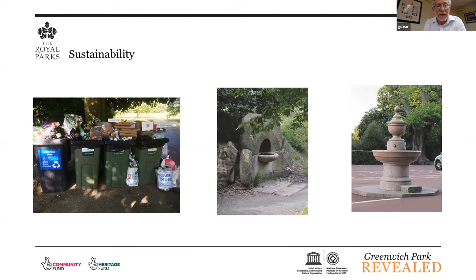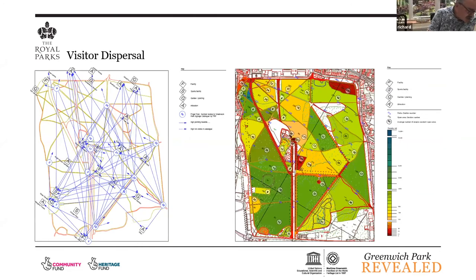Visitor dispersal: we are mapping visitors. One of the objectives is to try and move visitors around the park. This heat map on the right shows volunteers mapping at an instant where visitors are distributed around the park — the main red areas, the three busiest areas, are the playground, the Pavilion Café and the Wolf Statue viewpoint. You can also see which paths are the busiest. When we redo this survey in 2024, we hope to see a big red spot near Vanbrugh Gate and around the Vanbrugh Café and community garden. We're trying to move people to appreciate the viewpoints at One Tree Hill and Crooms Hill as well.